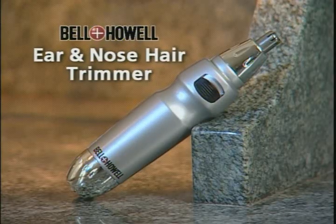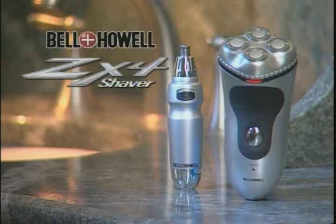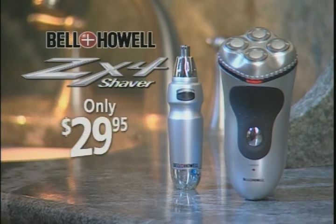Call now and we'll include the Bell & Howell ear and nose hair trimmer, a $20 value, at no extra charge. That's right — you get the revolutionary ZX4 forehead rechargeable shaver and the ear and nose hair trimmer, a $120 value, all for only $29.95.